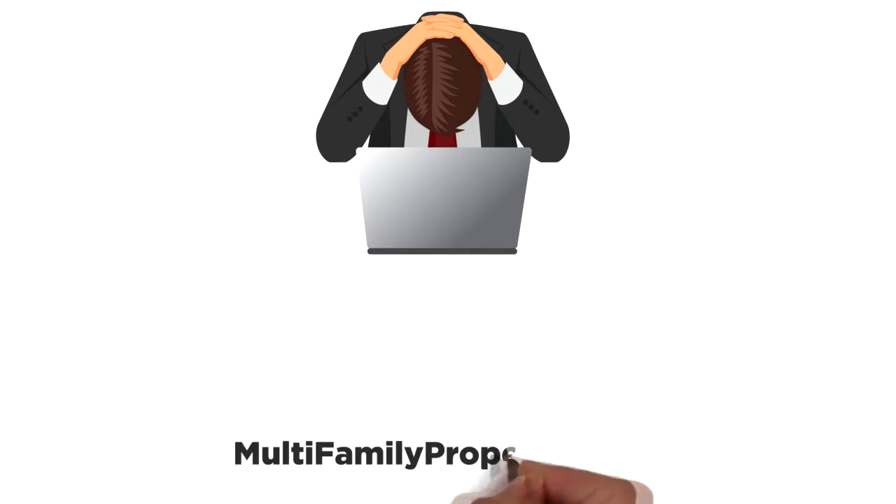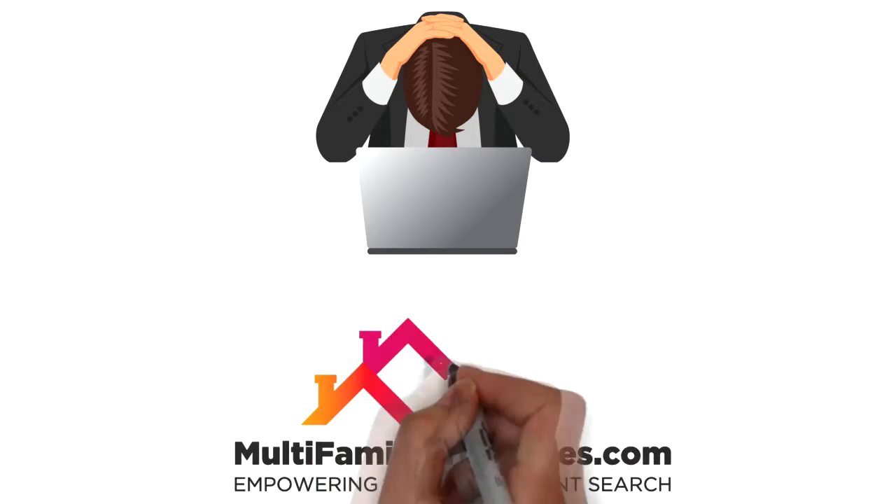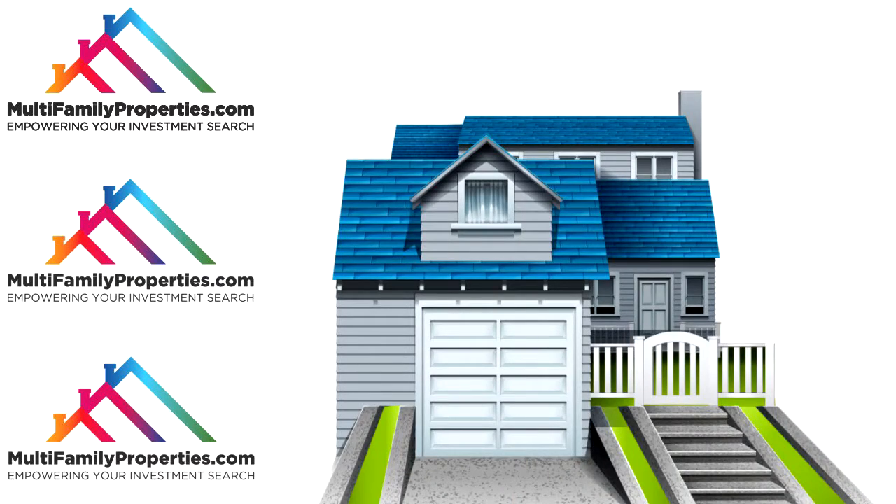Welcome to MultifamilyProperties.com, a new and innovative search platform where you can view and analyze new and active multifamily properties quickly and efficiently.